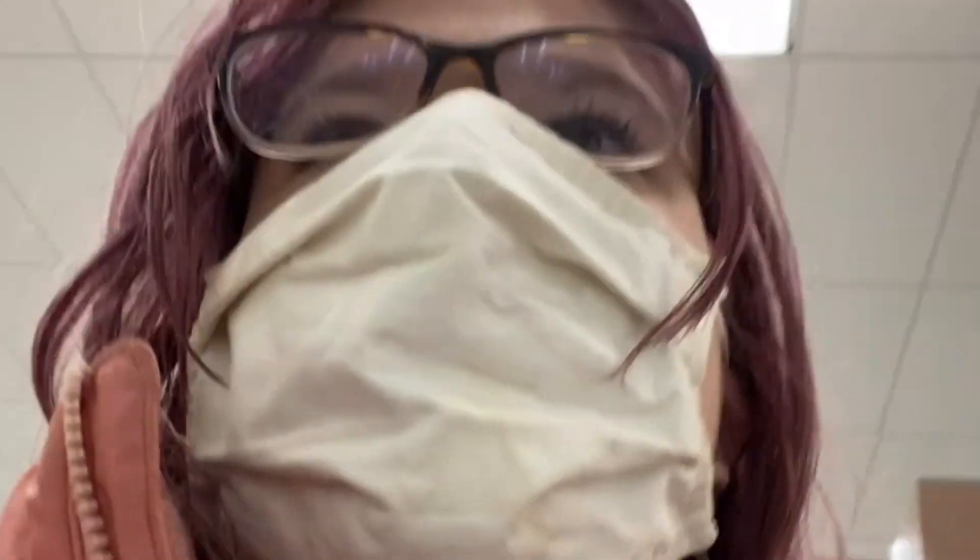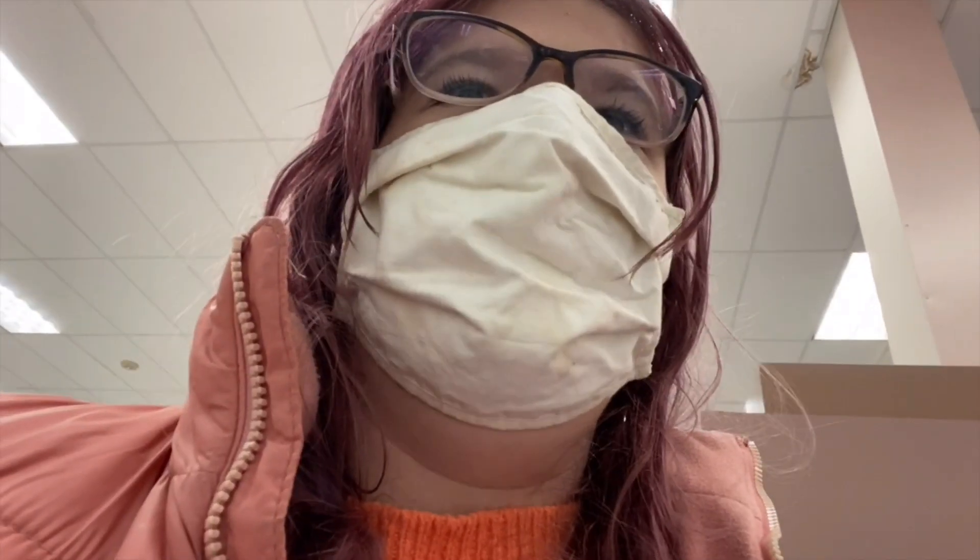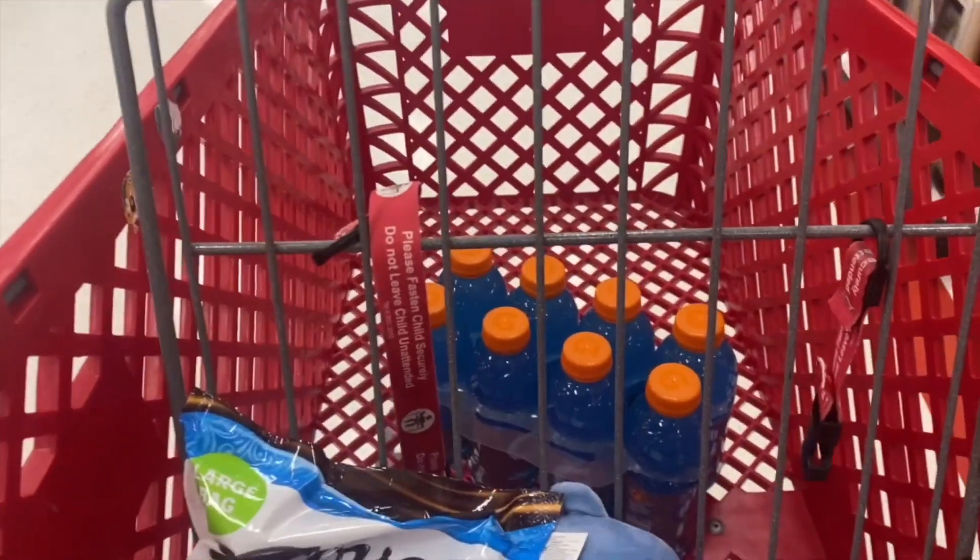I'm going to see if they have the creamer. They have chestnut, hazelnut, white mocha — I don't think they have the one I want. I don't think they're ever going to have it, which is kind of sad. I'm going to go to the face masks.